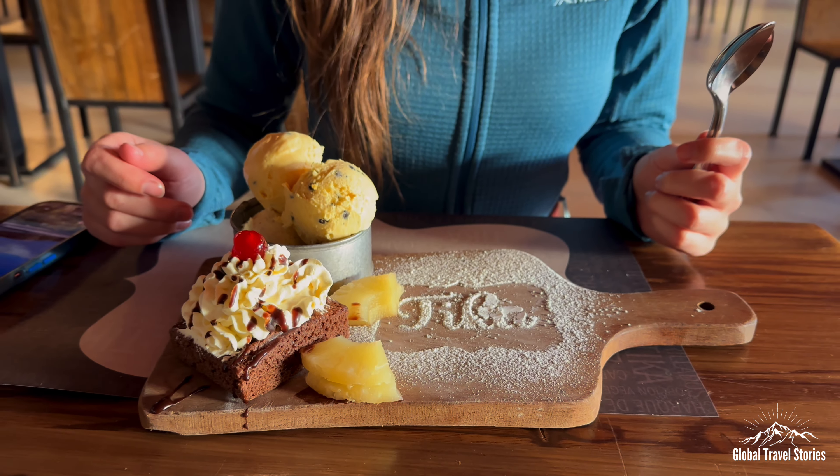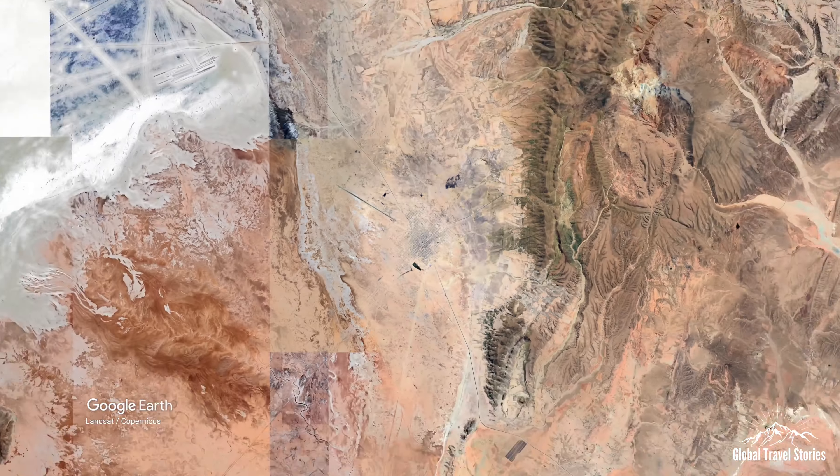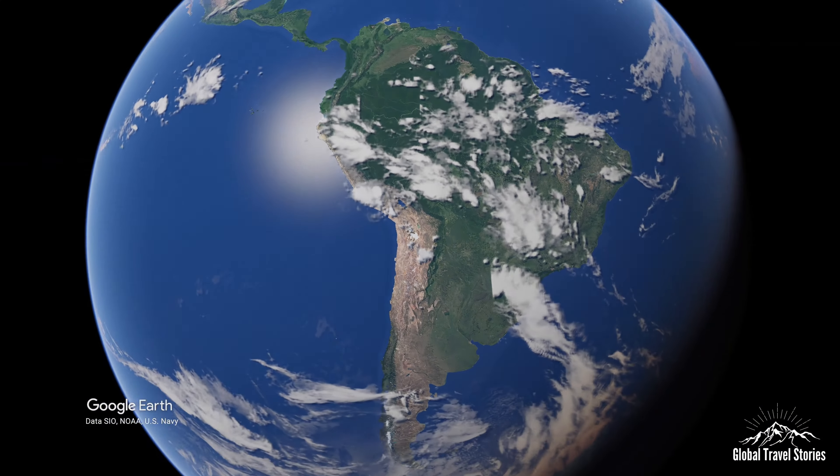In the next episode, we leave the high plains of the Bolivian south and head up to its capital. From there we continue north to the world's highest navigable lake to an island known as the birthplace of the Inca Empire — also where Miranda gets the surprise of a lifetime when I pop the big question.